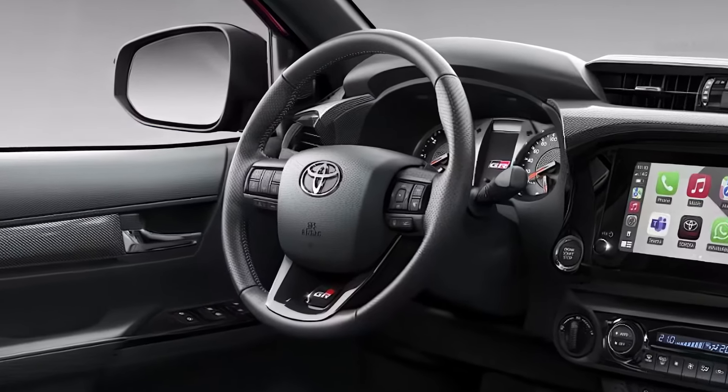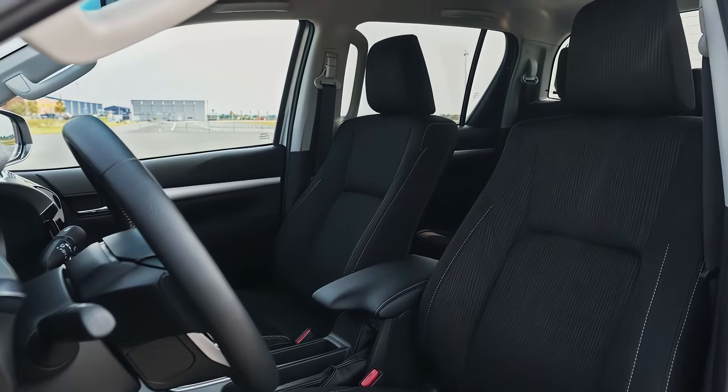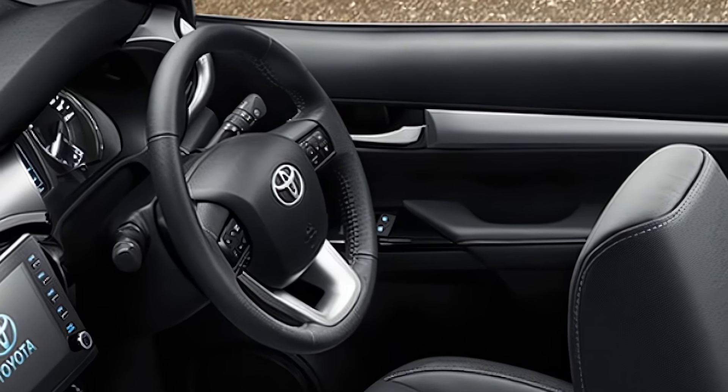Toyota didn't forget about safety either. It's equipped with Toyota Safety Sense, including adaptive cruise control, lane departure warning, and a pre-collision system. No matter where you are, you can count on the Hilux to have your back.